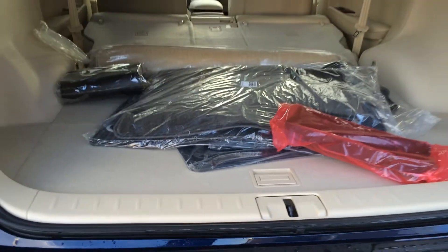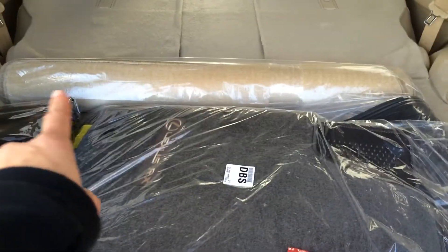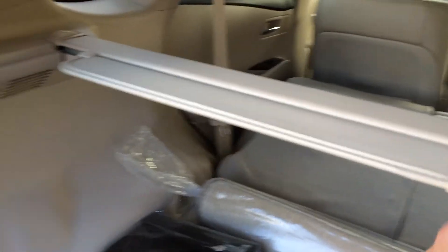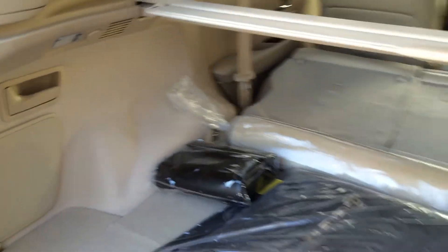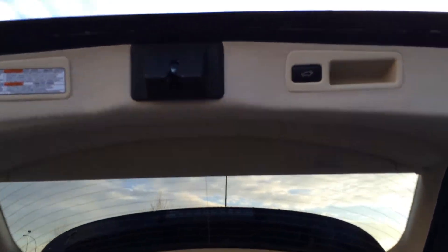Underneath the floor you'll find your compact spare tire and jack. Rubber and carpet floor mats for inside the vehicle, full-length carpet for the trunk area. You have a cargo net, cargo tie-downs at four corners, levers to fold down the back seats, and a removable cargo cover. Lighting and power outlets, and overhead there's an automatic close button and handle.